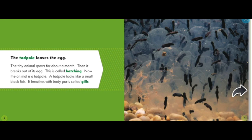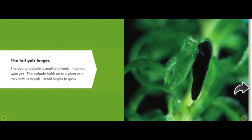The tiny animal grows for about a month, then it breaks out of its shell. This is called hatching. Now the animal is a tadpole. A tadpole looks like a small black fish. It breathes with body parts called gills.